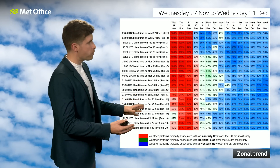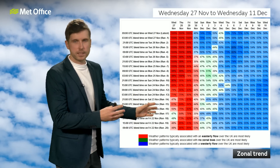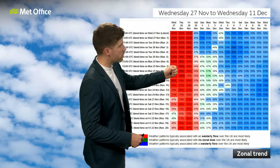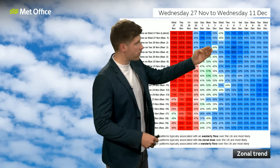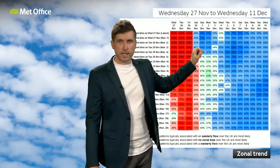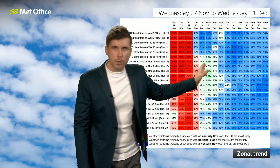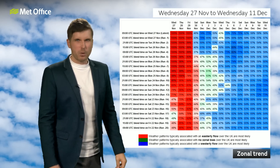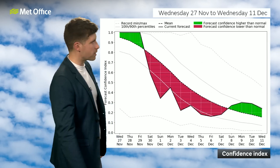We can see that in a different way if we look at the zonal trend. This is the pattern as to whether our air is coming from the west or the east, and at the moment it's more of an easterly direction, but as we go through the first week of December and the first week of meteorological winter, it does look like a more westerly, more mobile pattern is likely, and that goes in line with everything being quite changeable, with nothing lasting particularly long.